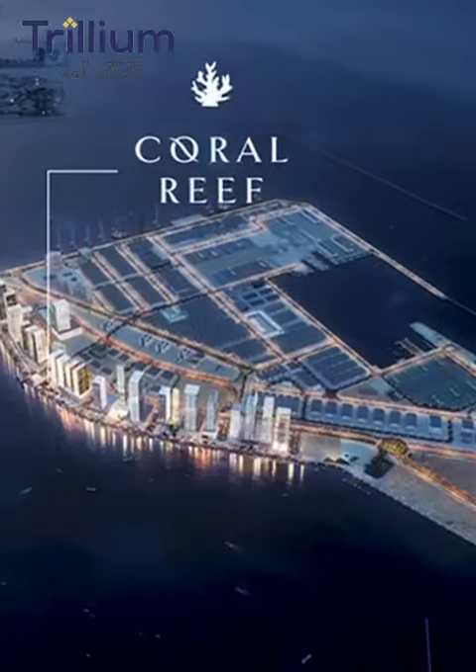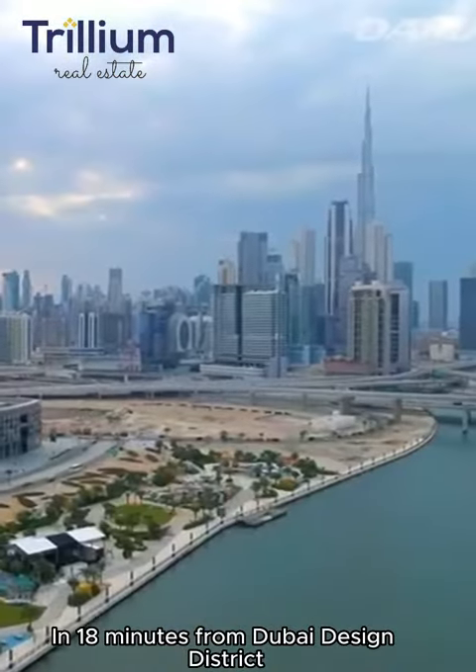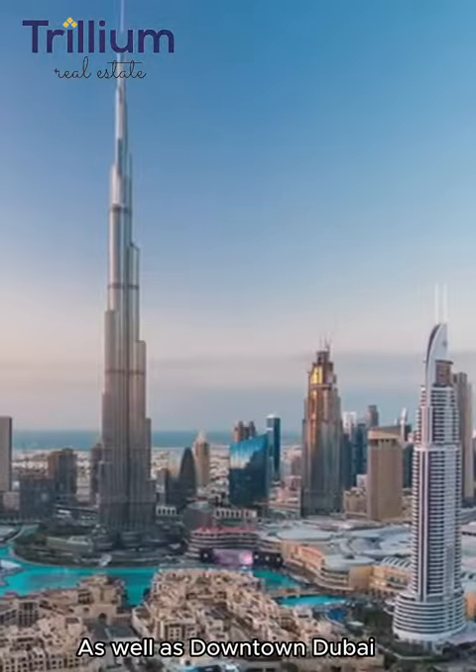The tower is just 16 minutes from Dubai International Airport and 18 minutes from Dubai Design District, as well as downtown Dubai.